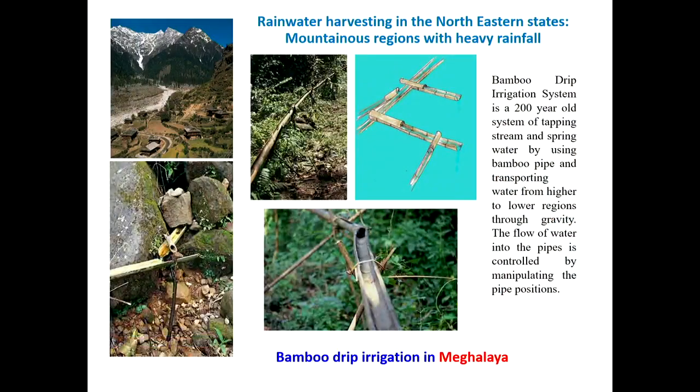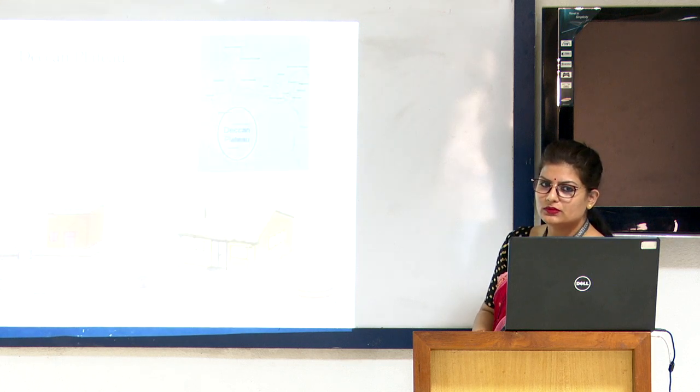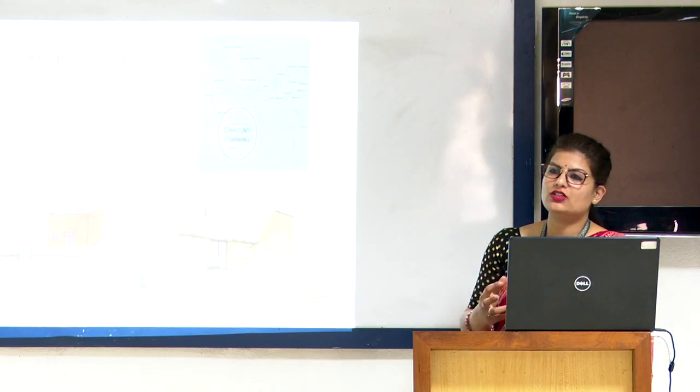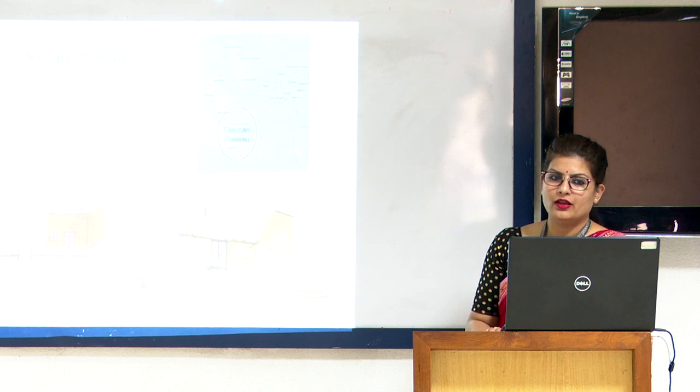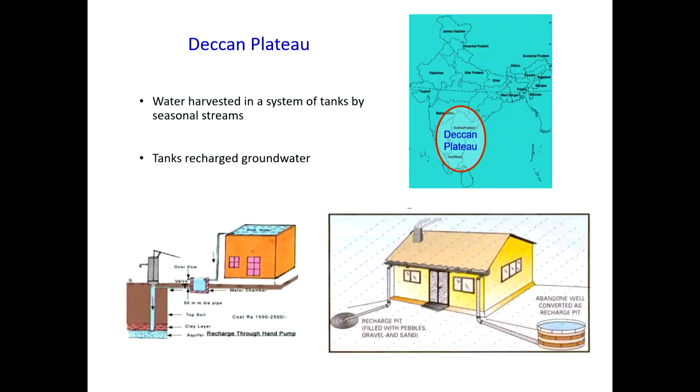In northeastern states, bamboo drip irrigation is used — because it is a mountainous area, bamboos serve as pipes channelizing water from the mountains to irrigate crops. This is not a new technology; it is a 200-year-old system of water harvesting. In the Deccan plateau region of south India, tanks are installed in buildings and apartments and used to recharge the groundwater system, installed either outside the apartment or at the top.